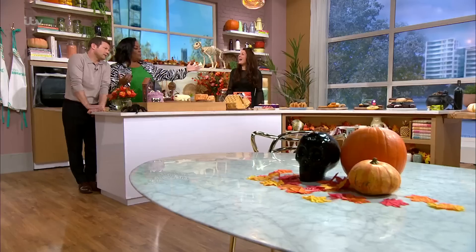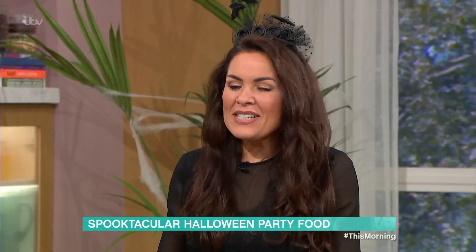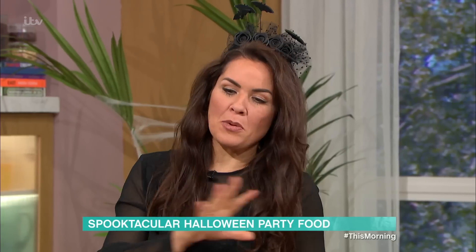But first, sticking with a scary theme, it's time to check out the best gory goodies the supermarket has to offer with Georgina Burnett. I have to say, I think you have to make an effort. If you've got people coming around for Halloween, whether they're children or adults, you've got to go large. So we've got a range of supermarket goodies here.